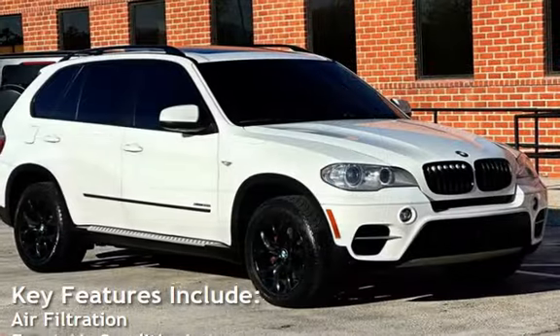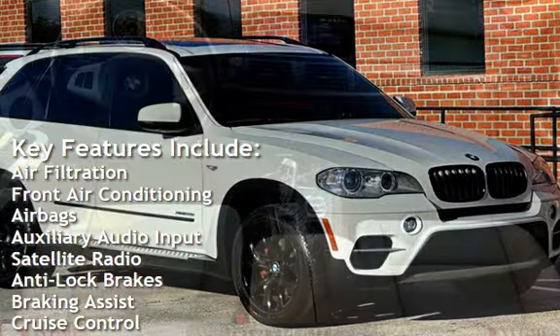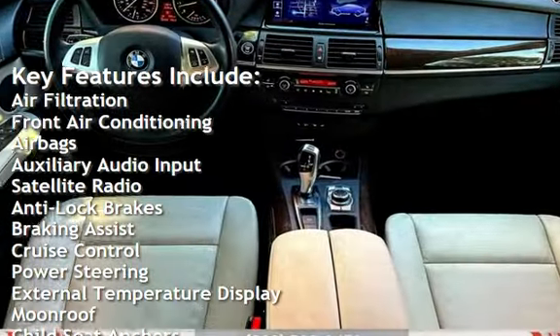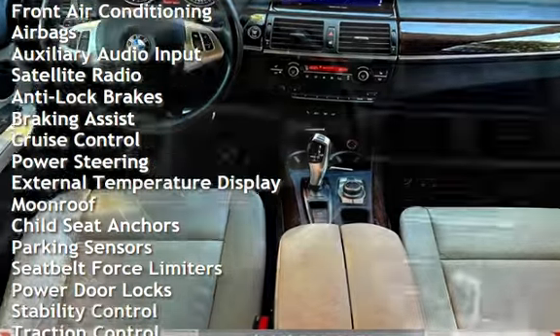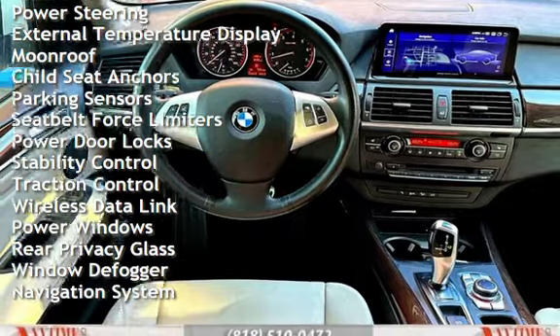Key features include air filtration, front air conditioning, airbags, auxiliary audio input, satellite radio, anti-lock brakes, braking assist, cruise control, power steering, and external temperature display.